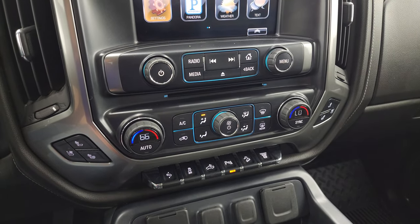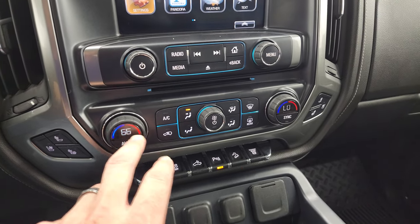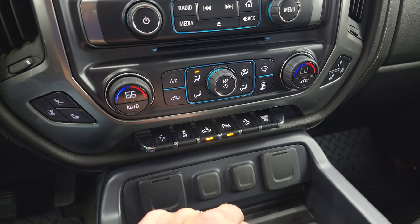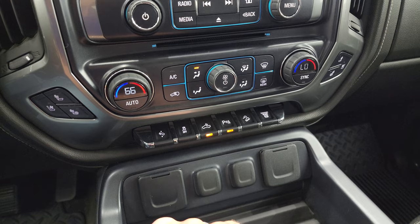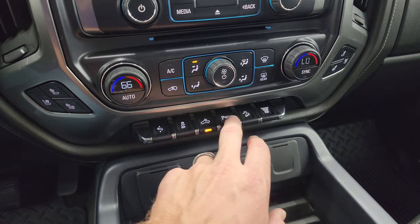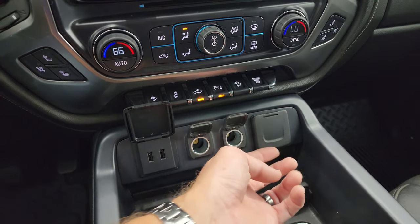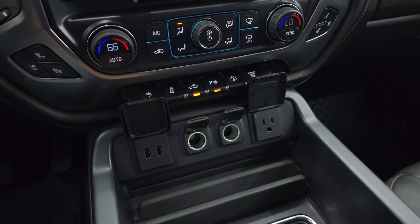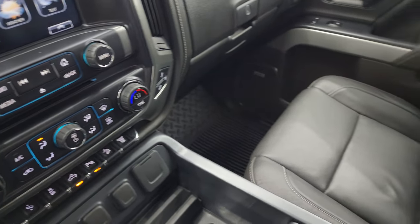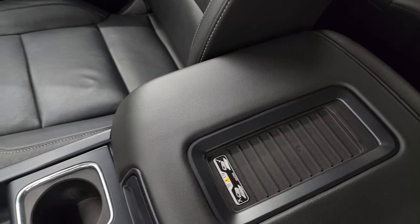You get heated and cooled seat buttons, as well as more tactile volume, tune, and climate controls including dual climate control. There's power pedal, stability control, cargo lamp controls, LED side lights, LED mirror lights, downhill assist control, parking sensors, and a factory exhaust brake. Down here you get two USBs, two 12-volt power points, a 110-volt 150-watt plug-in, and a wireless cell phone charging pad.